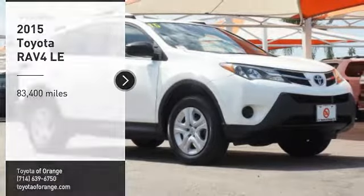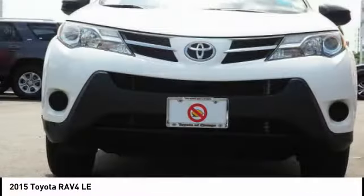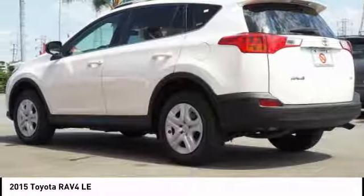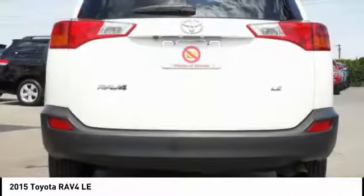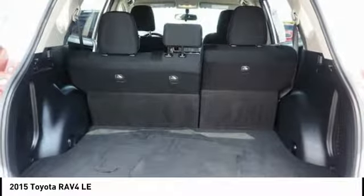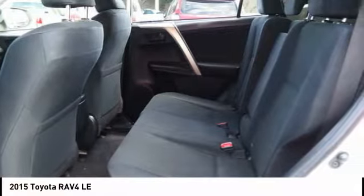Stop by and take a look at the 2015 RAV4. The RAV4 is one of the most fuel efficient SUVs in its class. Versatile and efficient, RAV4 mixes the comfort and drivability of a sedan with the benefits of an SUV. This highly evolved, well-packaged crossover SUV lets you have it all.